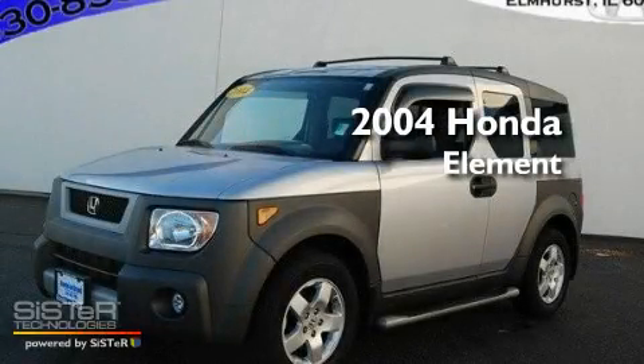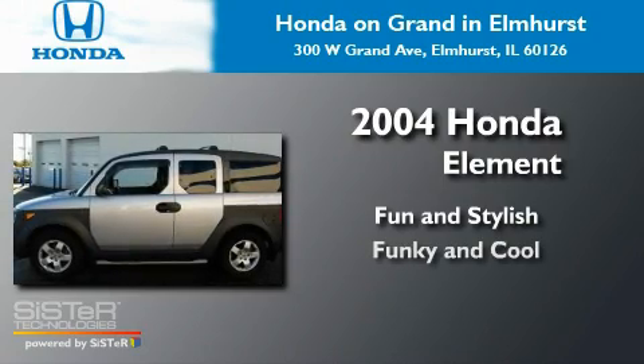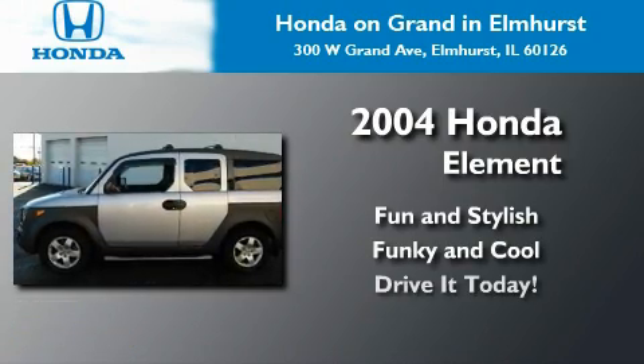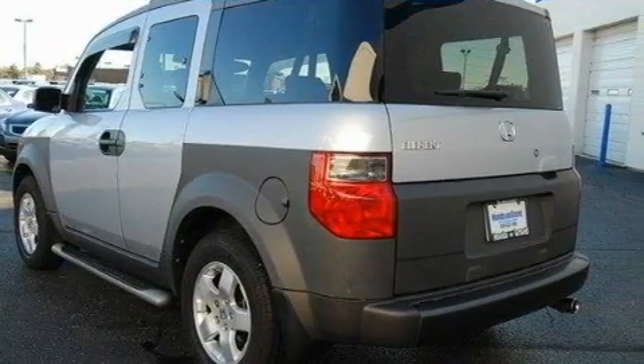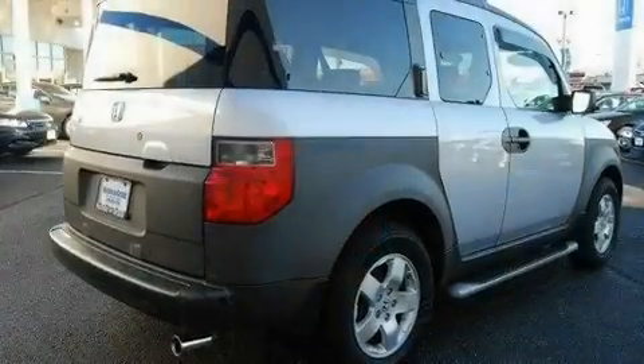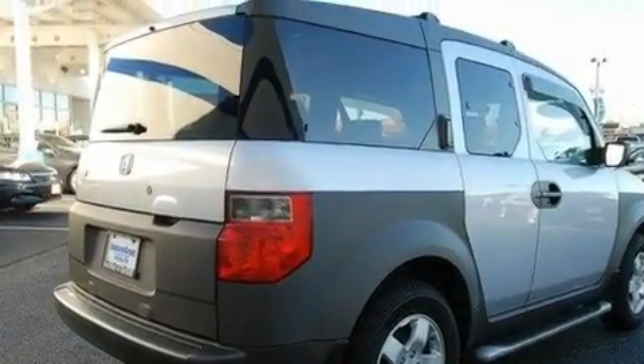This is a 2004 Honda Element. Its top features include a sunroof, heater vents for rear-seated passengers, cruise control, a premium audio system, and aluminum wheels.